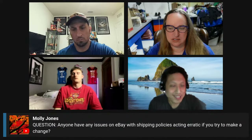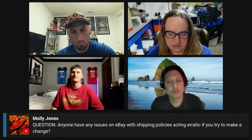Molly wants to know if anyone is having issues on eBay with shipping policies acting erratic when you try to make a change. I honestly don't use shipping policies. I know the numbers have been fluctuating — how much it costs to ship stuff. Ground Advantage has been going crazy: cheap one day, and two weeks later it's raised a few cents. It's definitely fluctuating. I do use shipping policies and I have no issues with my policies at the current moment.